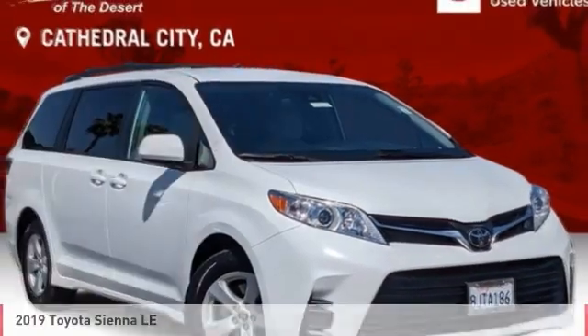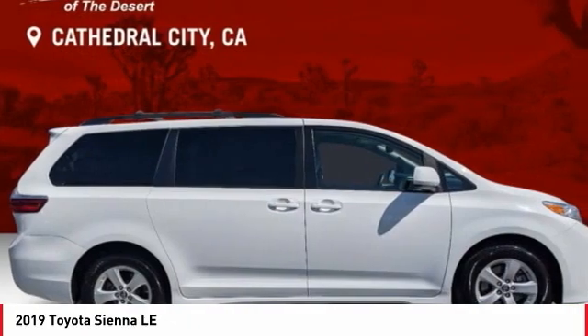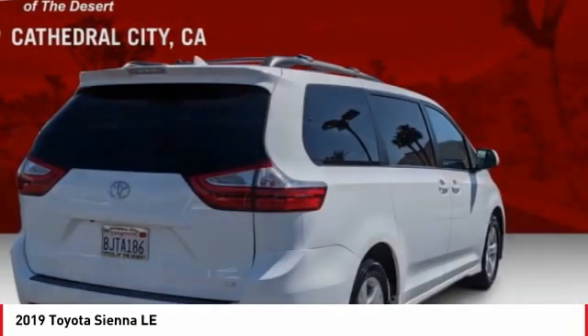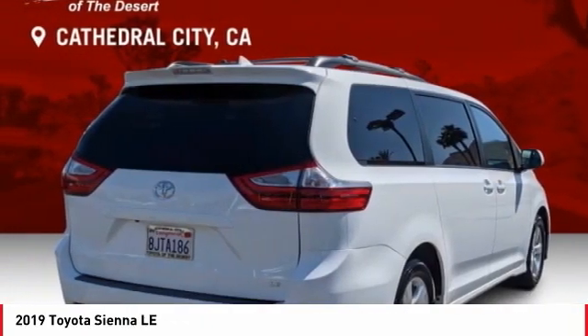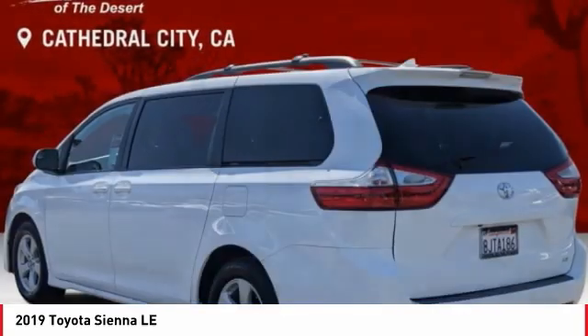Rejoice today with the 2019 Sienna. Sienna offers excellent overall quality and long-term dependability, making it a hassle-free vehicle to drive day in and day out while contributing to peace of mind on long road trips.